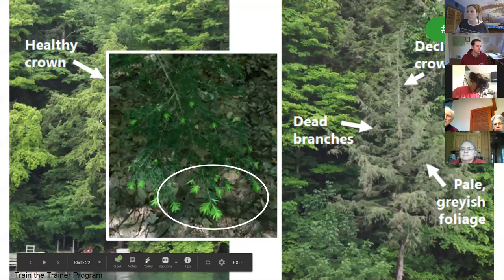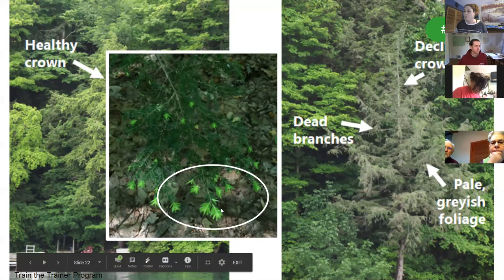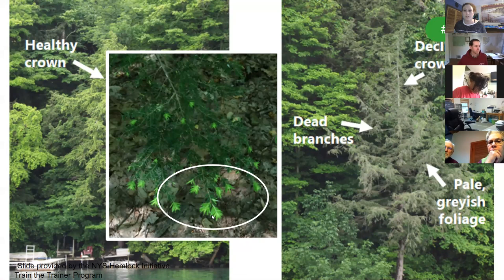Other than white woolly masses, signs of HWA include a lack of bright lime-green growth at the tips of branches in the spring — that bright new growth is an indicator of a healthy tree. Also look for hemlocks that have developed a pale grayish cast with significant crown dieback or lots of dead branches. If you are a fisherman or boater, keep an eye out for hemlocks along the shoreline displaying these signs.